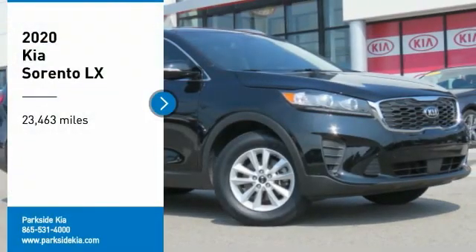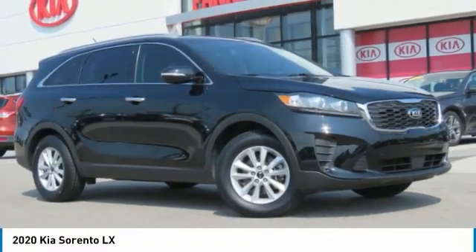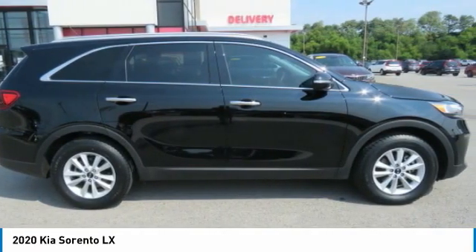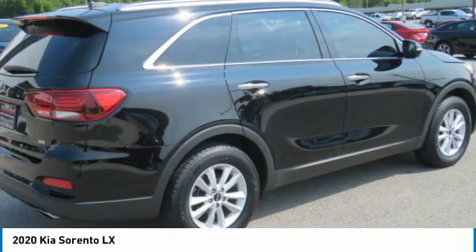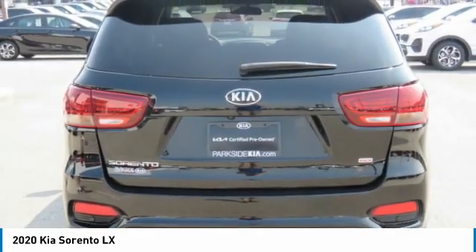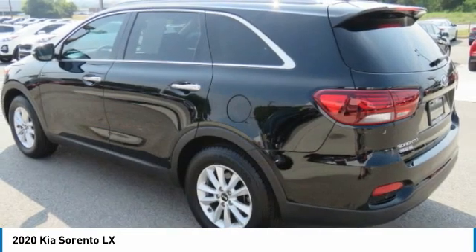We are pleased to show you the 2020 Sorento. The Kia Sorento is a comfortable riding, powerful, compact SUV loaded with impressive standard features. Take one look at its stylish, sleek design, and you'll want to cross over to a Sorento.